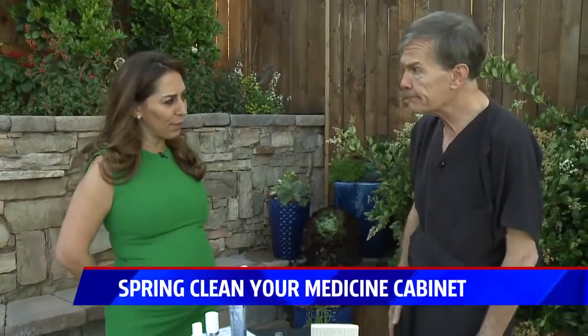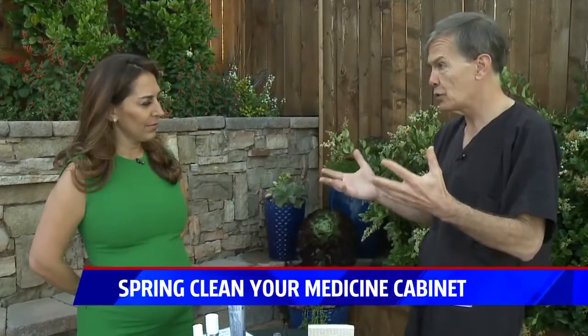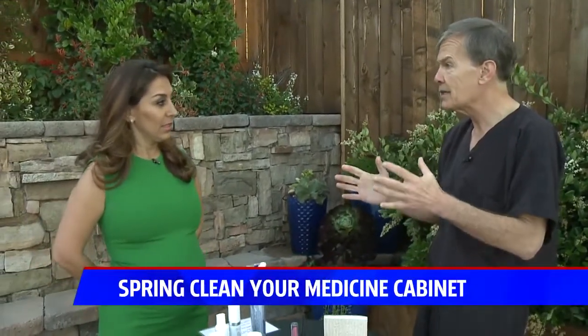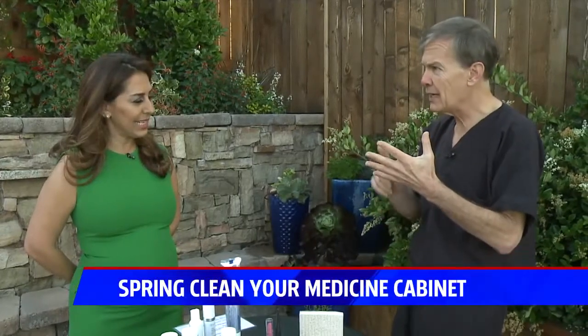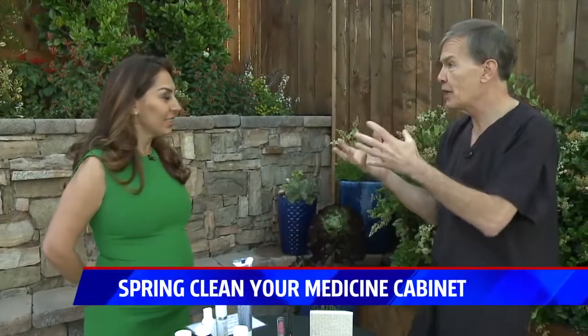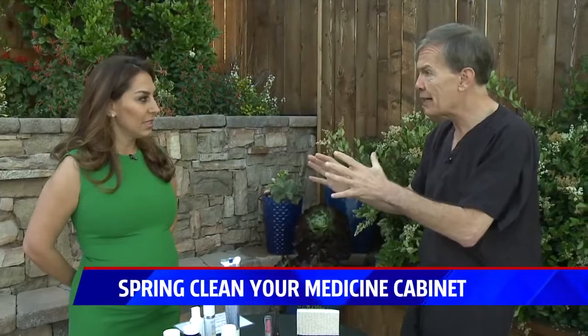What does it mean to allergy-proof your house? The big thing we all deal with are dust mites — very common. The most common place they're located is in our bedroom. We want to make sure every week we're washing all of our linens, especially our bedding. 130 to 150 degrees will kill the dust mites. Cover your mattresses and pillows with allergy-proof or dust-proof covers. Feather pillows and woolen blankets are a no-no. For kids' stuffed animals, make sure they're all synthetic materials because dust mites don't live in synthetics.